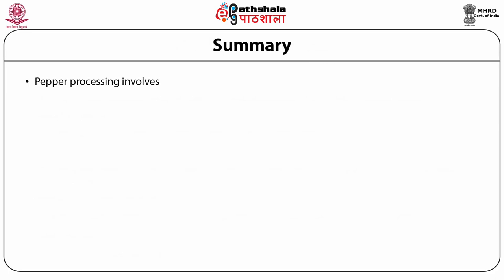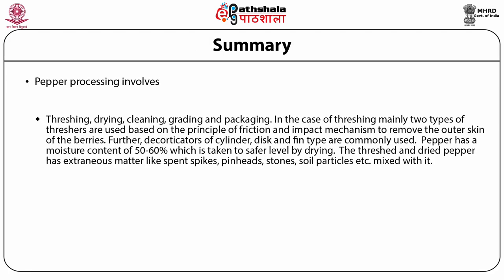In summary, processing of pepper involves threshing, drying, cleaning, grading, and packaging. For threshing, mainly two types of threshers are used based on the principle of friction and impact mechanism to remove the outer skin of the berries. Decorticators of cylinder, disc, and fin type are commonly used. Pepper has a moisture content of 50 to 60 percent, which is taken to a safer level by drying.